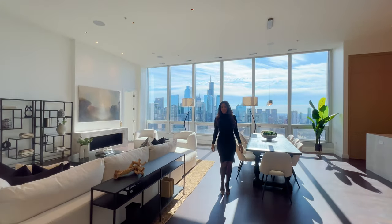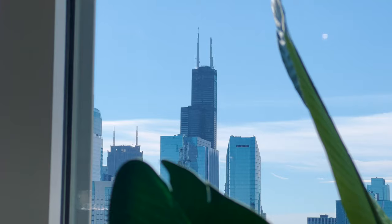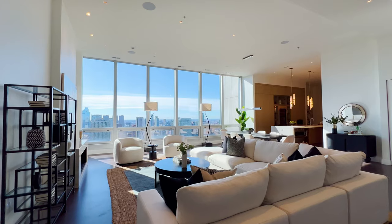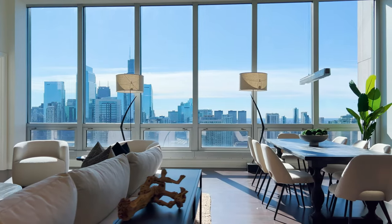Are you ready for something magical? This is one of the best views here in Chicago. 14-foot ceilings, floor-to-ceiling windows that actually frame this view.